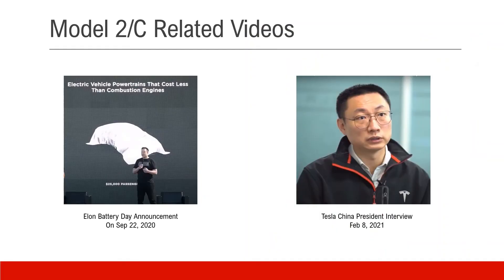Here are two videos about Model 2 and Model C. One is from Elon Musk's announcement on Battery Day last year, and another is a recent Tesla China president interview. After watching these two videos, you can tell the subtle difference between Model 2 and Model C.